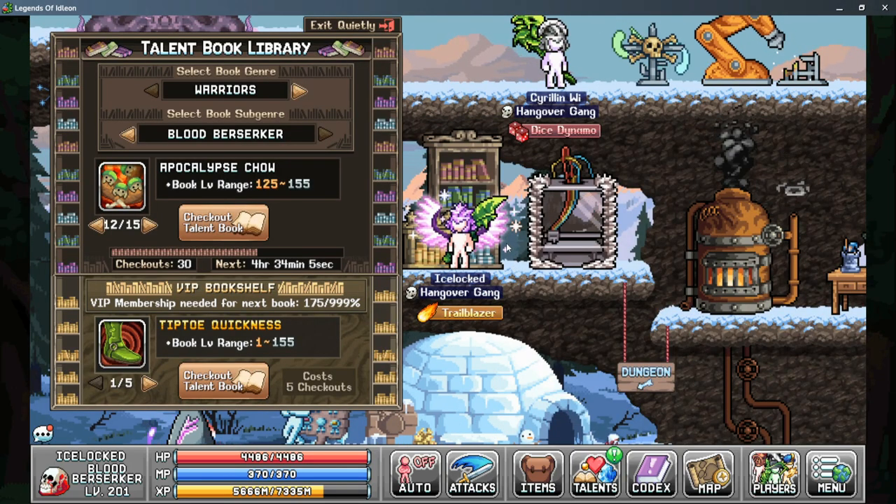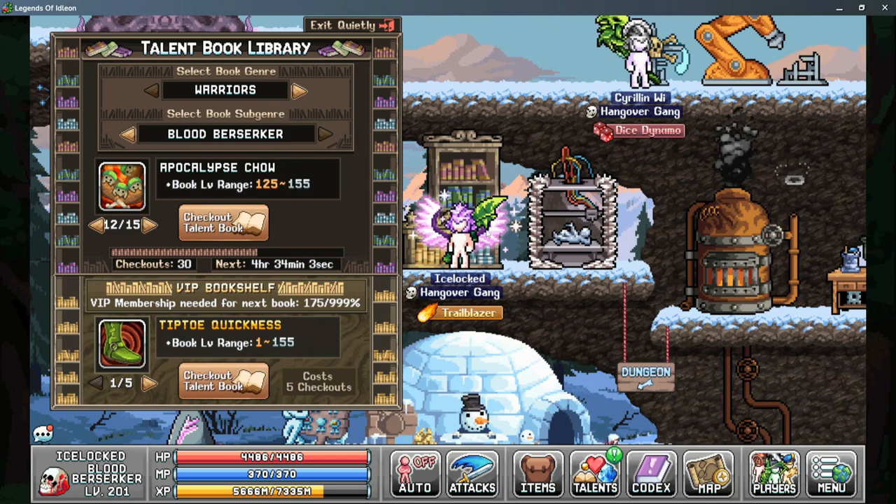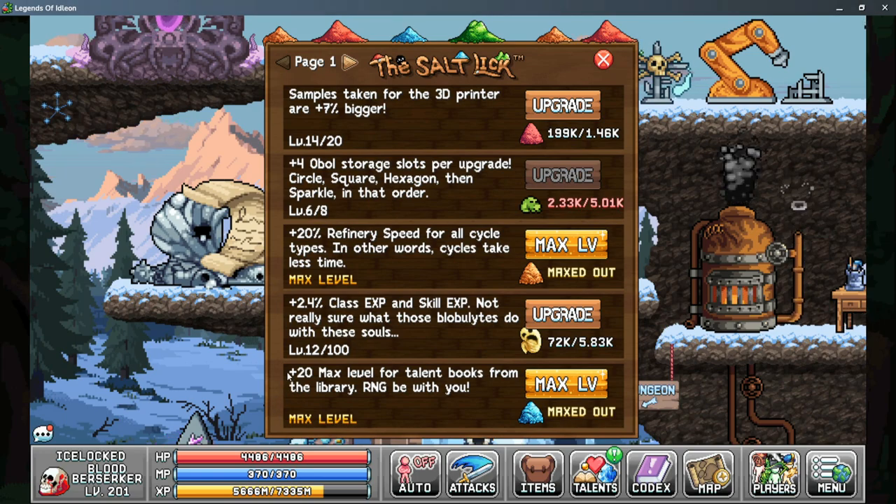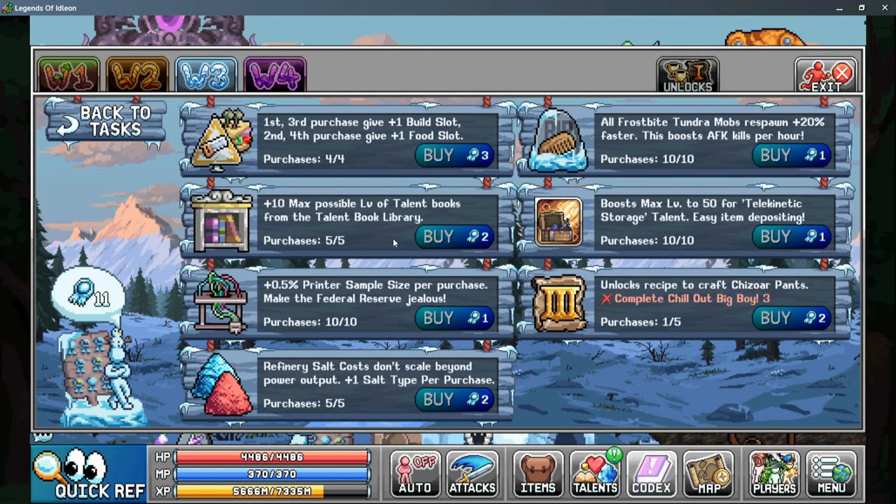Before moving to the VIP Bookshelf, let's talk about how to upgrade your book range. At base, your book range starts between 101 and 125. The first upgrade is from the Salt Lick — it's the fifth upgrade available and gives you up to 20 additional maximum levels for your talent books. Next is the World 3 Merit Shop upgrade, which gives you an additional 10 maximum possible levels.